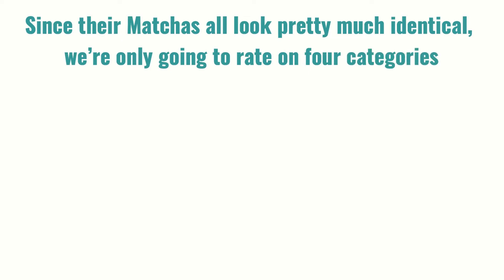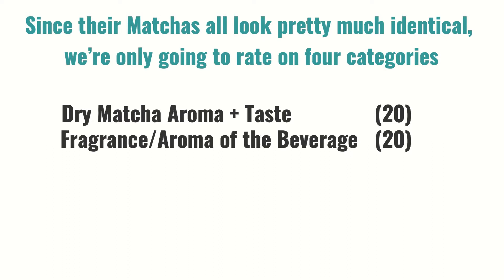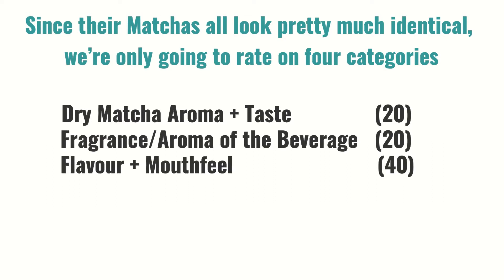Since these matchas all look pretty much identical, we're only going to rate on four categories: the dry matcha aroma and taste, 20 points; the fragrance and aroma of the beverage, 20 points; the flavor and mouthfeel — most important — 40; and is it matcha, for the final 20 points, for a total of 100.